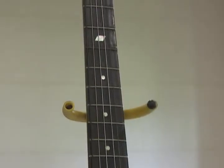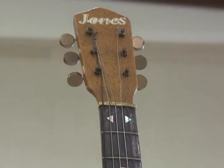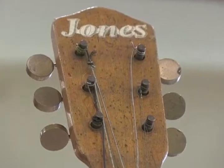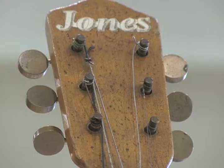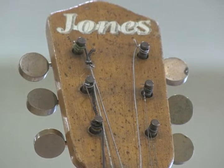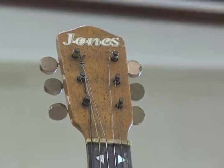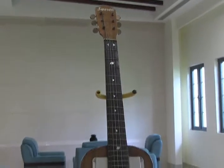He made a number of these guitars during the war years and sold them to soldiers of the United States Army that were here in Jamaica at places like Vernon Field. All of them had their own little bands, and it was a great little instrument for them to perform on, with a homemade amplifier that Mr. Jones also developed.